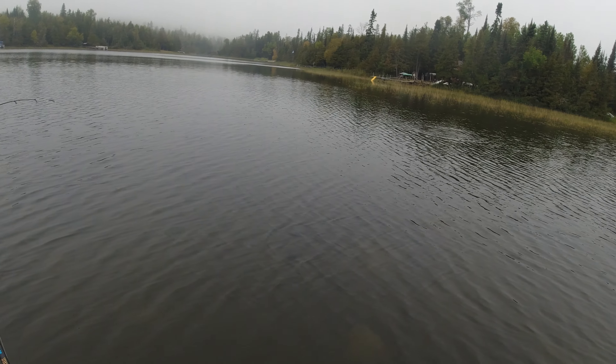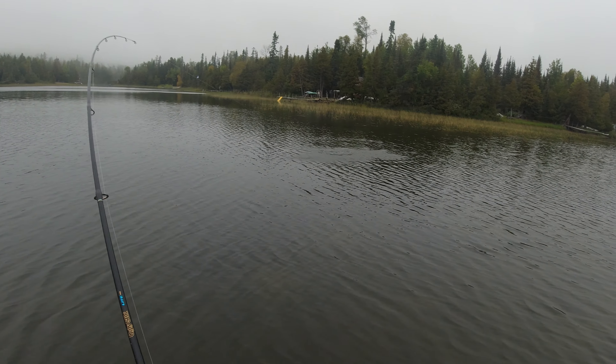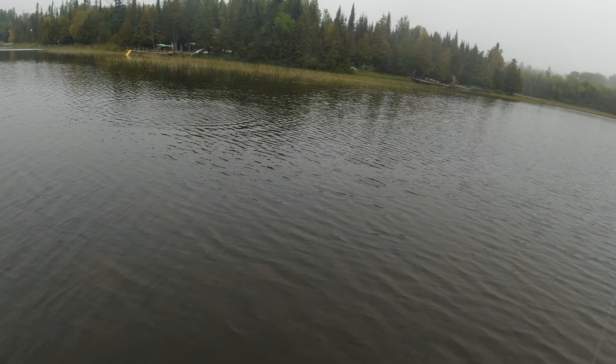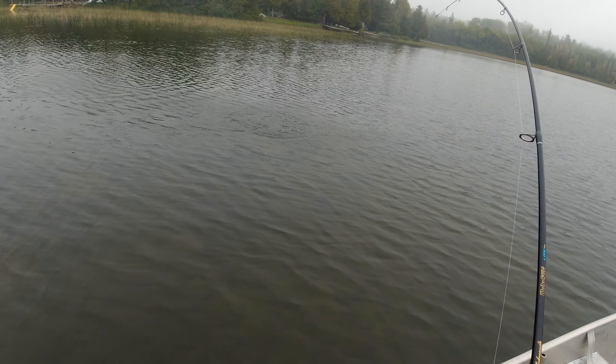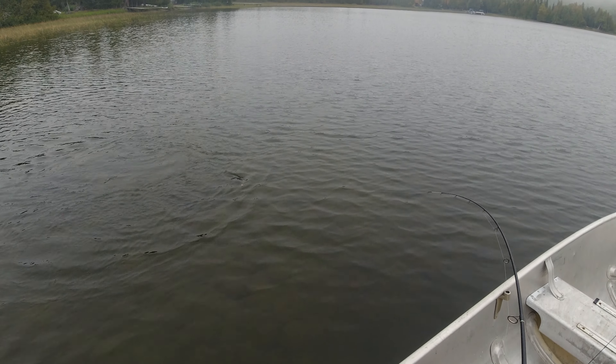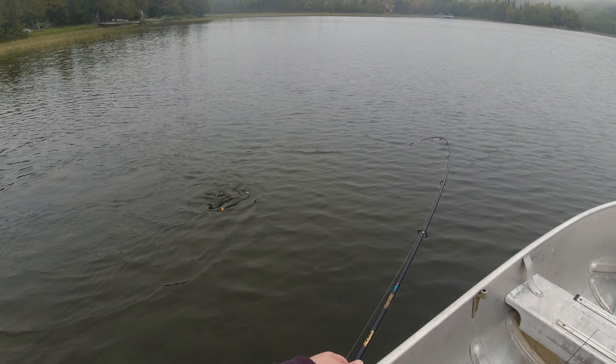That looked like a decent smallie — yeah, that's a nice one, that is a good one you guys. I might use the net for this one. That's a good one. Easy release. Beautiful smallmouth there — that's what I come up here for.